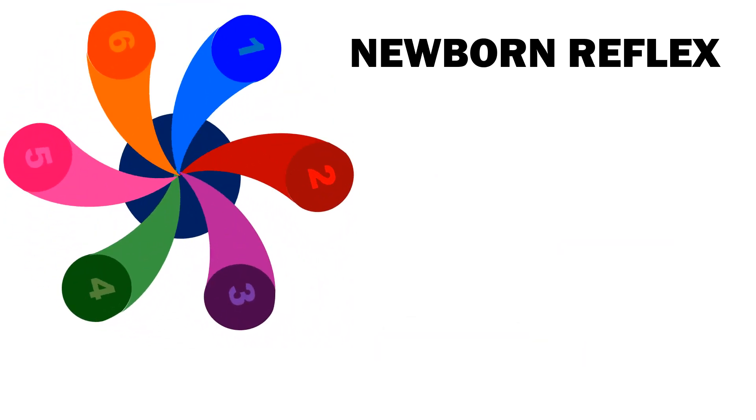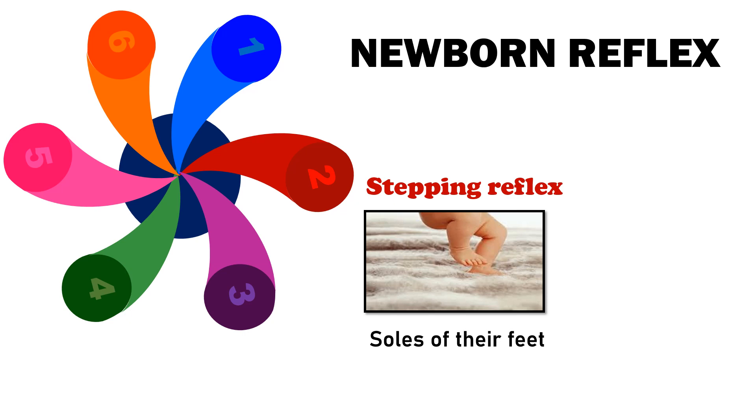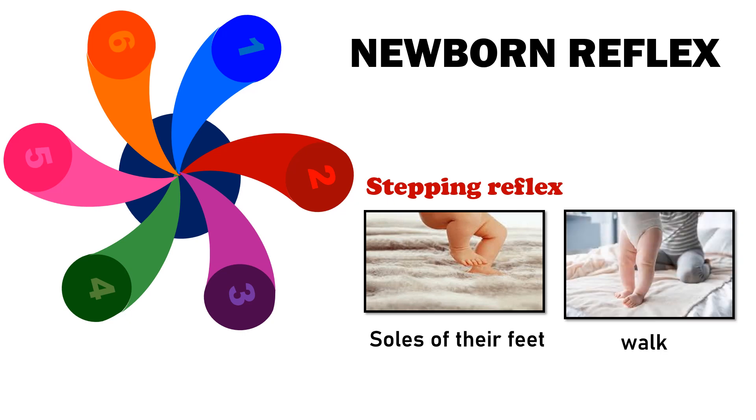Number 2 is Stepping Reflex, or Walking Reflex. It is present at birth, though infants this young can't support their own weight. When the soles of their feet touch a flat surface, they will attempt to walk by placing one foot in front of the other.